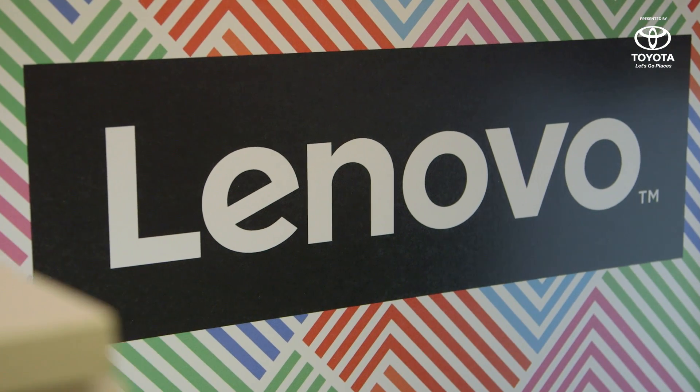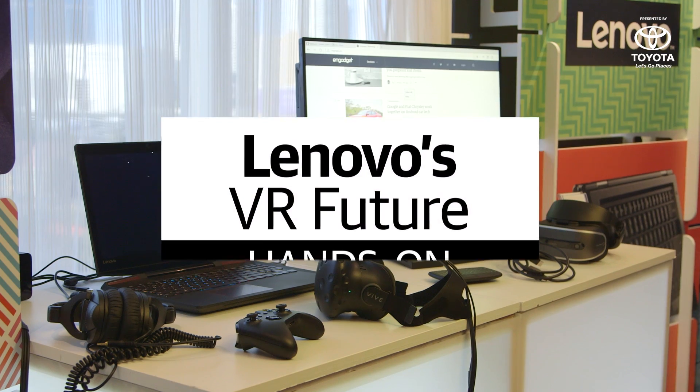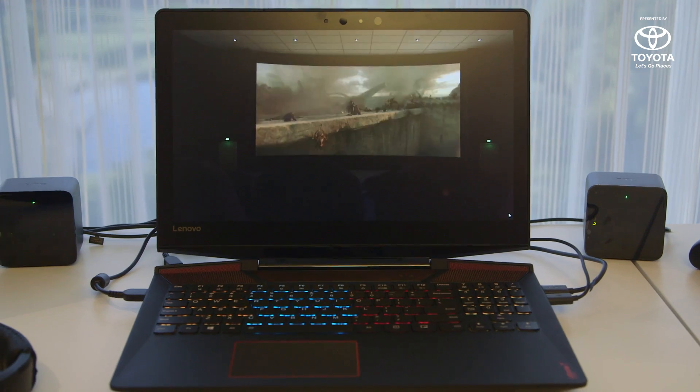There's a lot of stuff going on here with Lenovo at CES 2017, and a lot of it is actually focused on VR as well. Let's take a closer look at what they've brought to the show. Lenovo is taking VR very seriously in 2017, and we've got a couple great examples, starting with this guy right here.